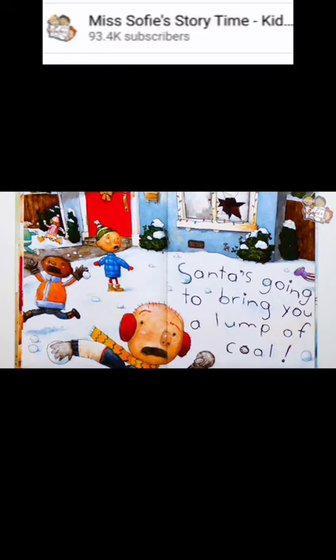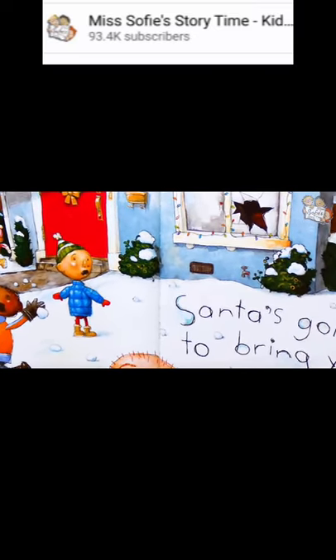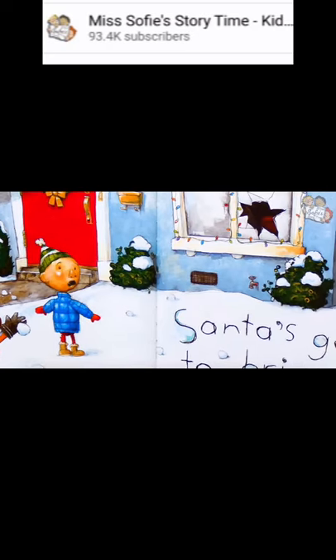Santa is going to bring you a lump of coal. Uh-oh, what happened here? All the kids are running away, except for David. It looks like one of the snowballs broke a window. I hope David didn't throw it.